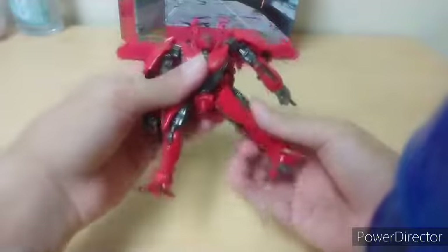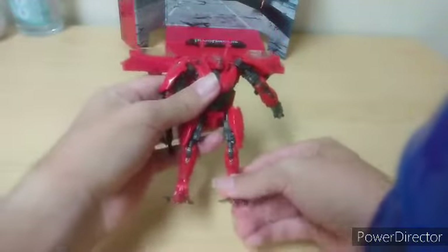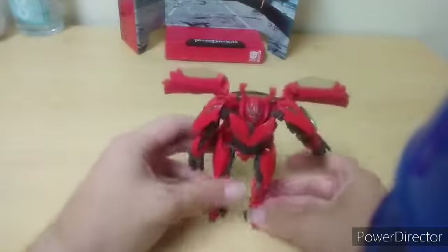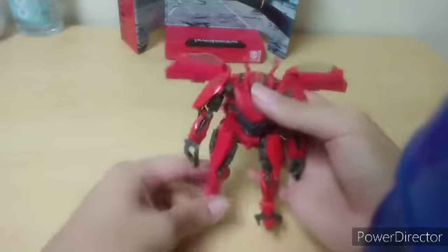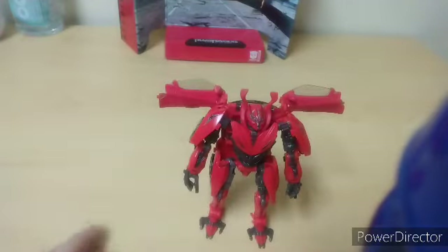I recently found that out because I was actually watching Prime vs. Prime the other day, and I was like, ooh, there's something good about that. I'll talk about Prime vs. Prime later. Anyways, that's really it for articulation. There's not much — I mean, you can try to put him in dynamic poses, but like, what you gonna do?